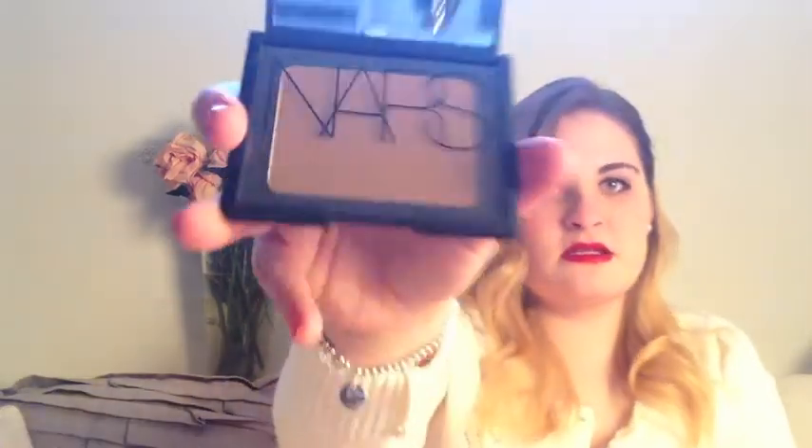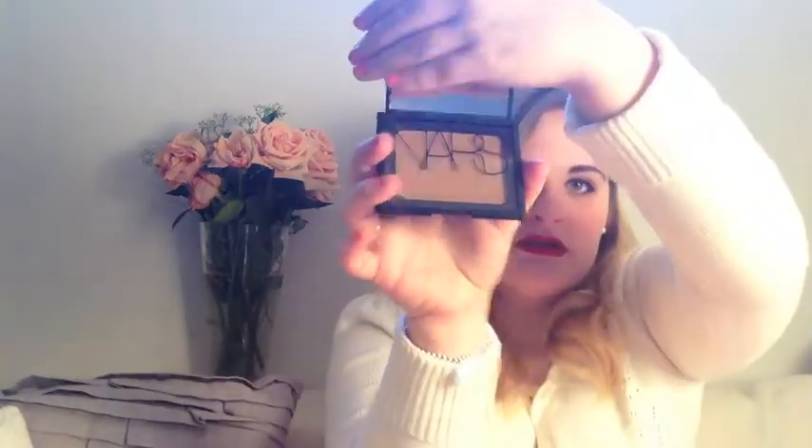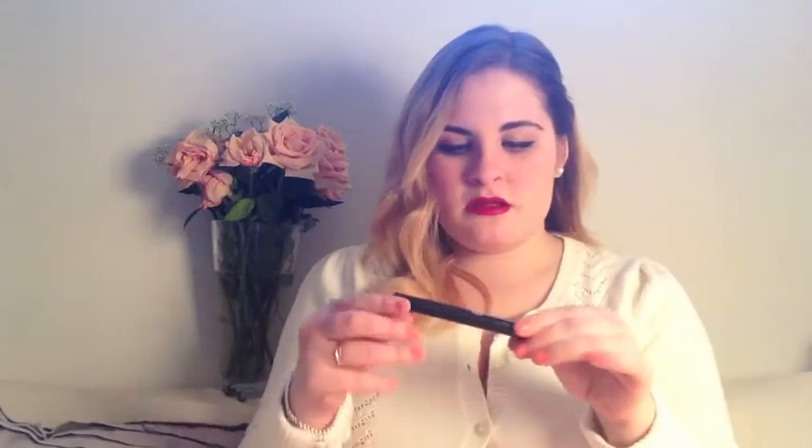I used to use NARS a lot in high school, then became a complete MAC convert, and I've started to get back into it. This is the NARS Laguna Bronzer. It's amazing. I have really fair skin and I can use it, and I also know people who are much tanner than I am who use it. It's just the perfect bronzer. Depending on how much you load up on your face, it works for everyone. It's perfect for summer and for every season — you can't beat it.